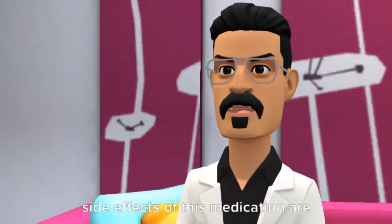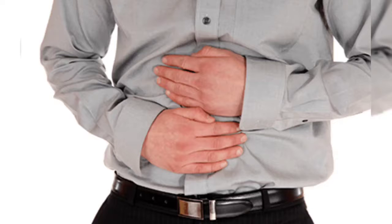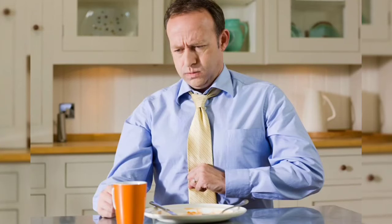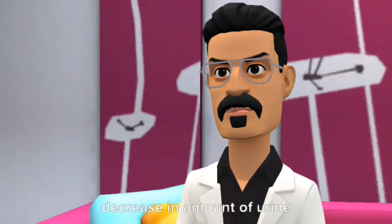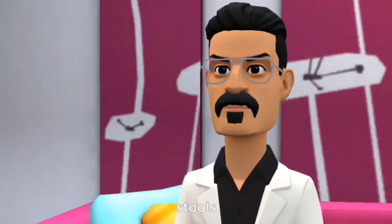Side effects of this medication are: abdominal pain, acid or sour stomach, belching, bloating, cloudy urine, decrease in amount of urine, diarrhea, and dark stools.